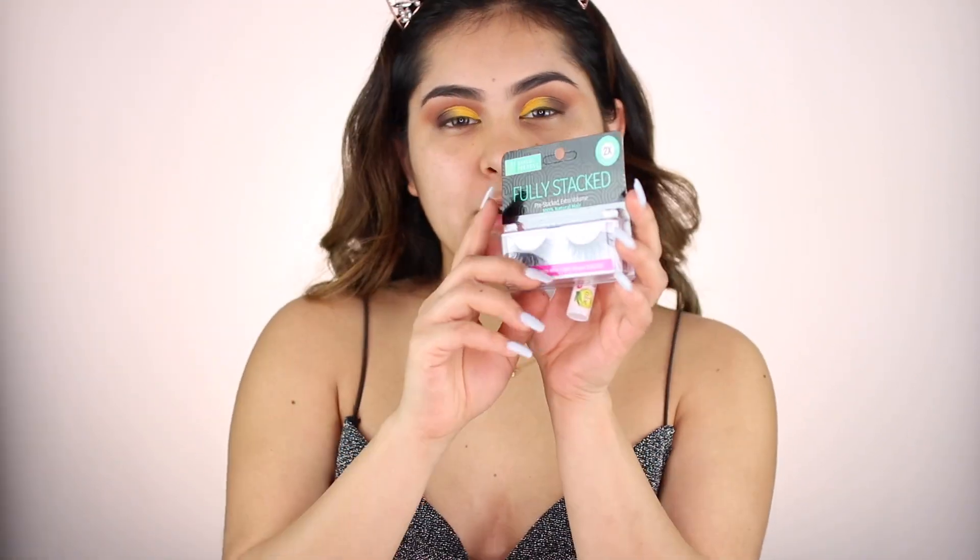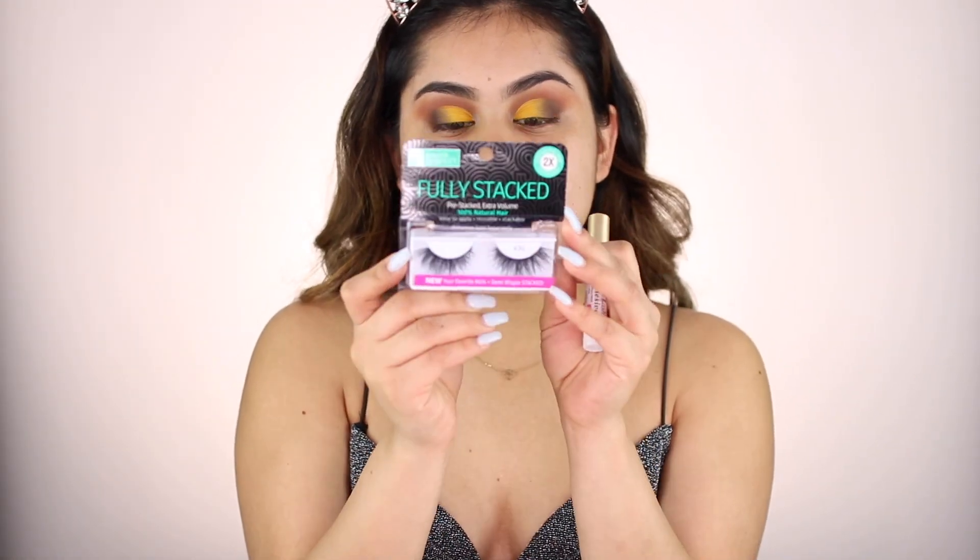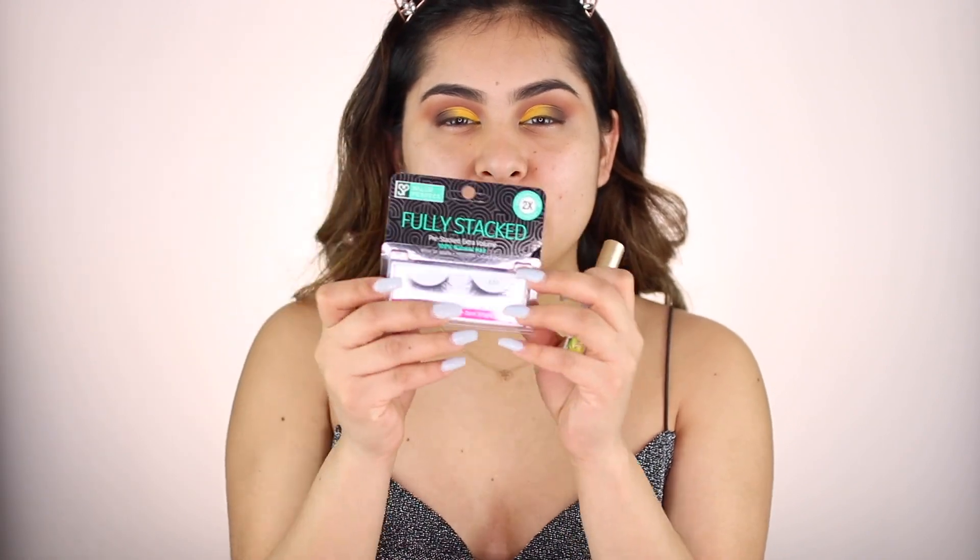Okay, now that my eyes are done, we're going to move on to eyelashes. My favorite lashes at the moment are the Salon Perfect Fully Stacked — these are the Times 2. These are such pretty lashes. They're very flared out and they're some of my favorites. They're super comfortable to wear — the band is not too thick or too thin, just in between. I really like these.